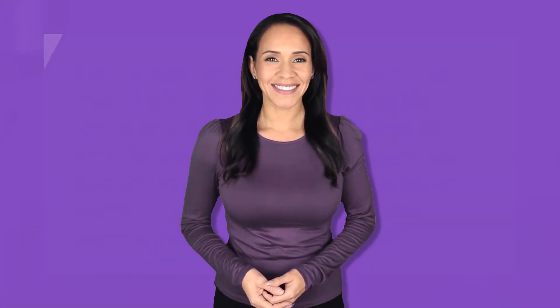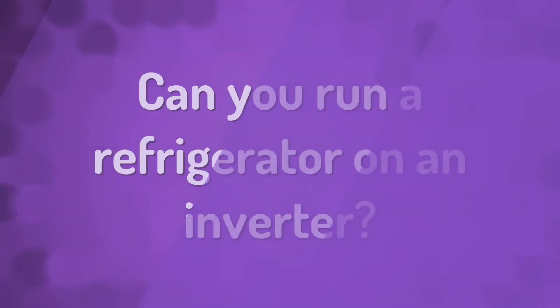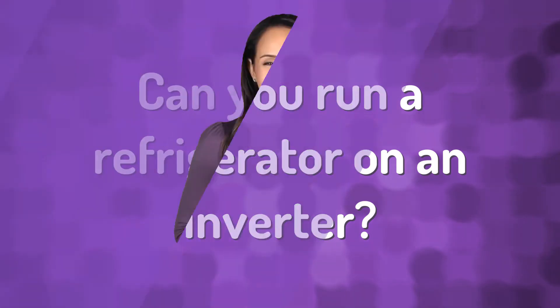A gas furnace uses the burning of natural gas to create the heat that then goes through the ventilation system — it's like an old-fashioned stove. This way there's no need for electric power, just plain old heat from consuming another power source. However, if your gas furnace doesn't have electrical power, it won't run.